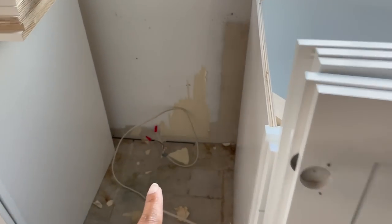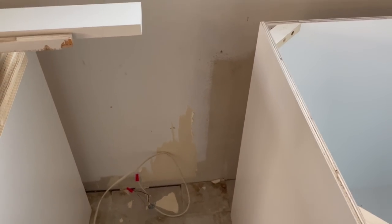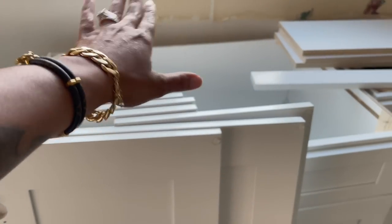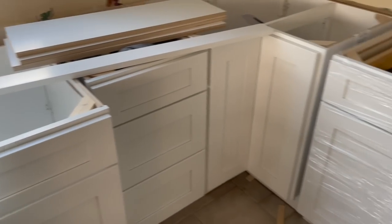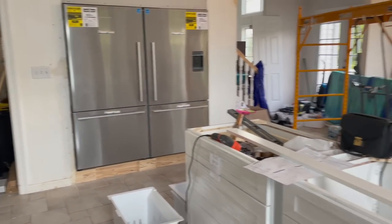I could have sworn I took that little piece of wallpaper off — am I tripping? Anyway, the dishwasher will go right here. This will be where the sink will go, which I still need to go buy a sink — I ain't picked the sink out yet. So yeah, it's coming along.